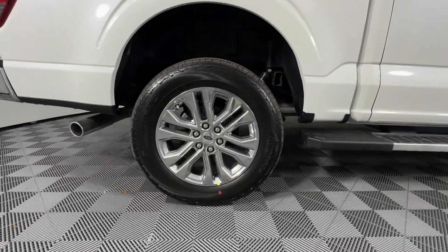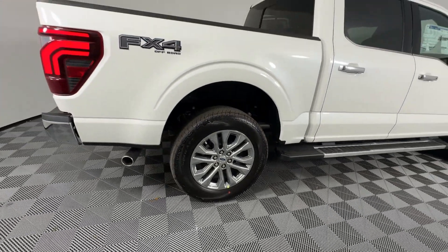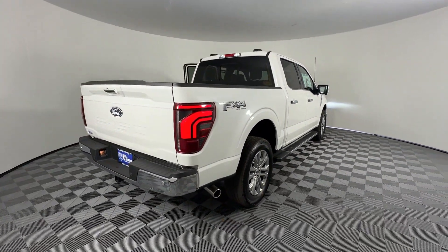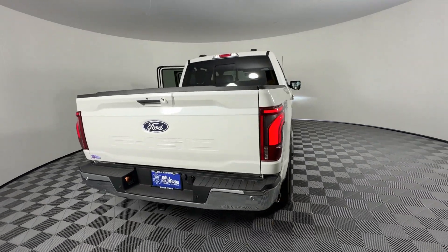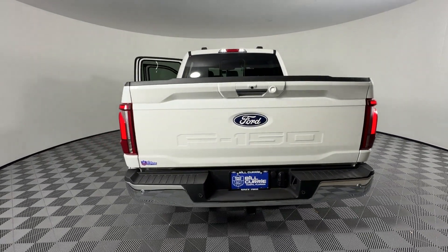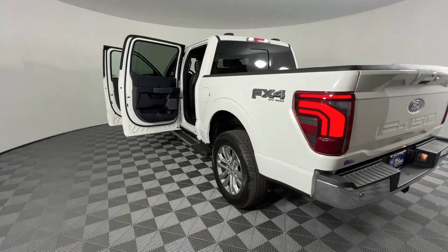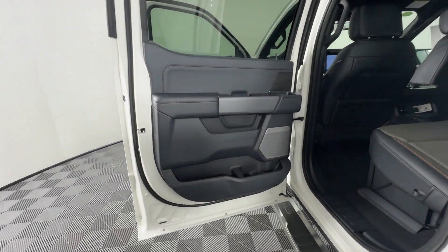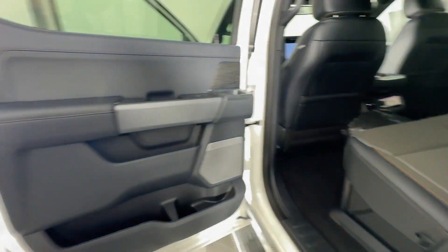Never get bored with the numerous premium built-in features such as Lane Keeping Assist, Side View Mirrors with Turn Signals, Lane Departure Warning, Wi-Fi Hotspot, Satellite Radio, Navigation, Premium Sound System, Multi-Zone Air Conditioning, 4-Wheel Drive, and Blind Spot Monitor.